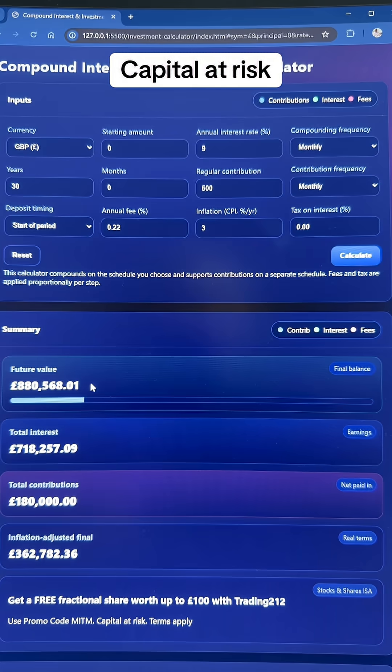If you hit calculate, you can see the future value would be 880,000 pounds having just put in 180,000 pounds of our own money. However, the inflation-adjusted final total is just 362,000 pounds — meaning that's how much spending power you'd have if you had that today.